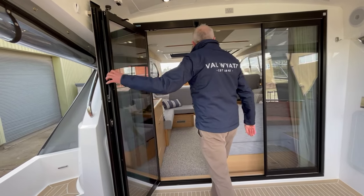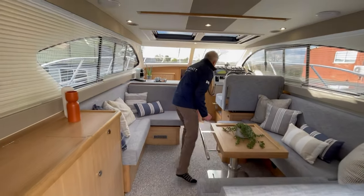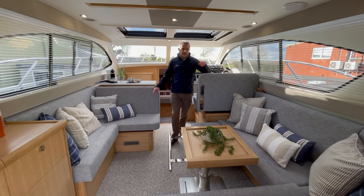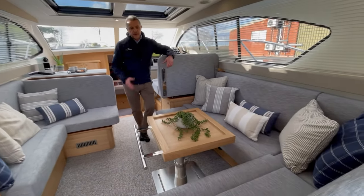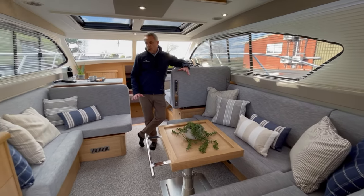Inside you've got two nice L-shaped seating areas. If there's a big group of you and it's got a bit cold and you've come inside, you've got this nice spacious area. You can have it as a dining area with the table going up and down — whatever works for you.